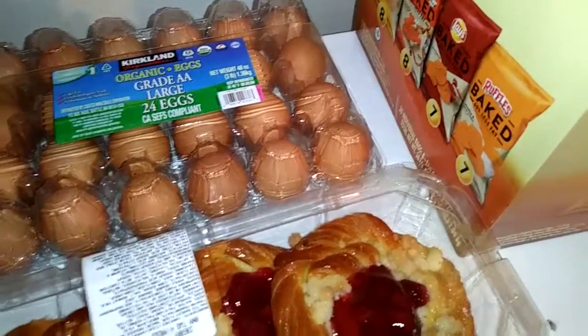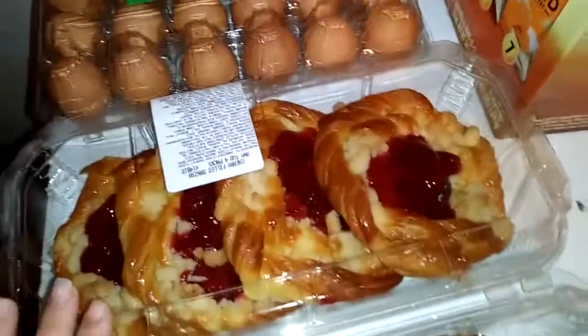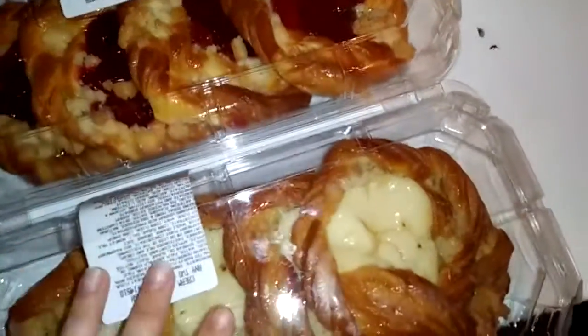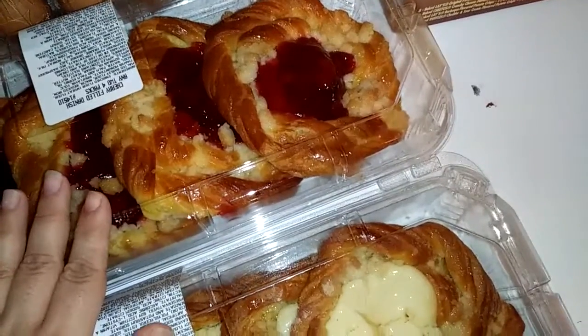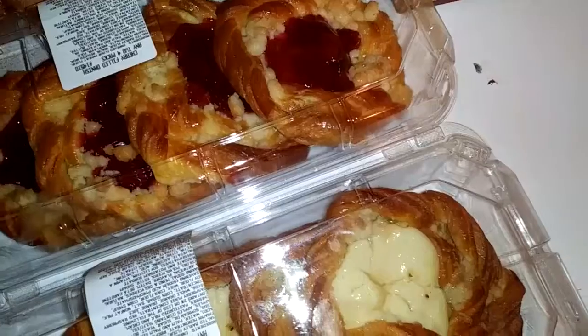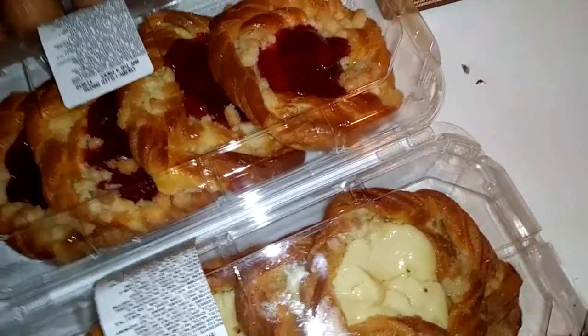The first thing we got were these organic eggs, and then I got some danishes. If you don't know, it's buy one get one free. I got some cream cheese ones and some cherry ones. We usually don't eat these, but I figured it'd be a nice treat and we haven't tried these before.